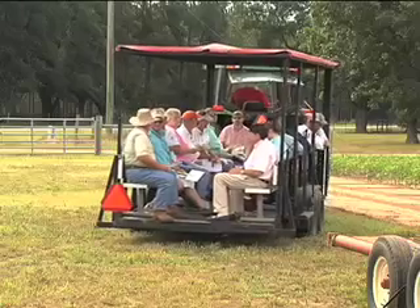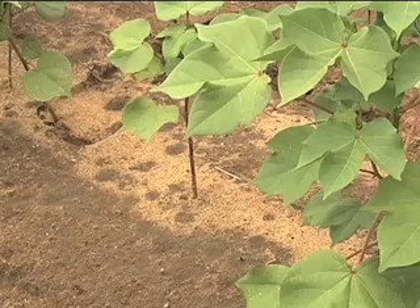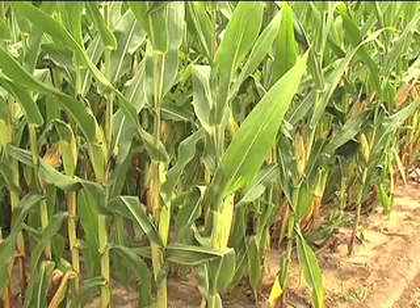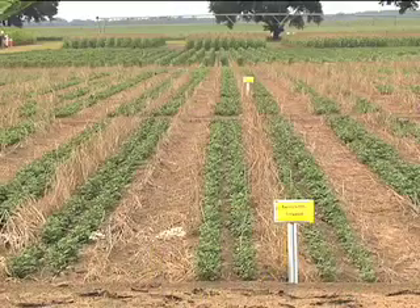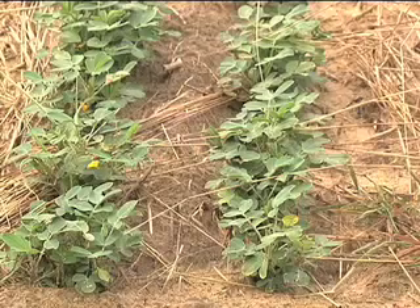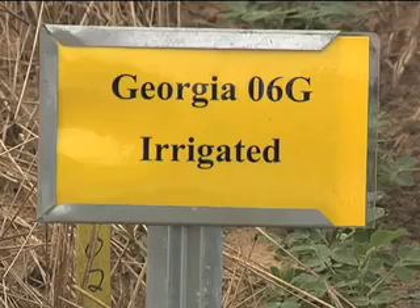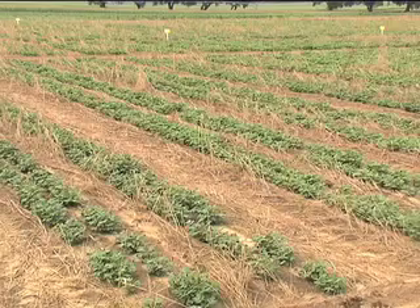At a field day like this at Stripling Park, we hope our clientele and our visitors get a feel for the type of research that goes on here. At the peanut plants, new varieties developed by researchers from USDA, the University of Florida, and the University of Georgia are being field tested.